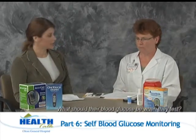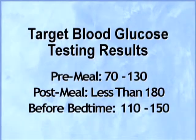What should their blood glucose be when they test? The American Diabetes Association recommendation for the before-meal blood sugar is 70 to 130, one and a half to two hours after meals is 90 to 180, and before bed is 110 to 150.